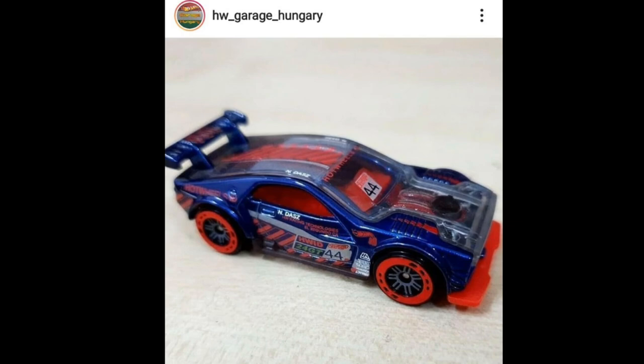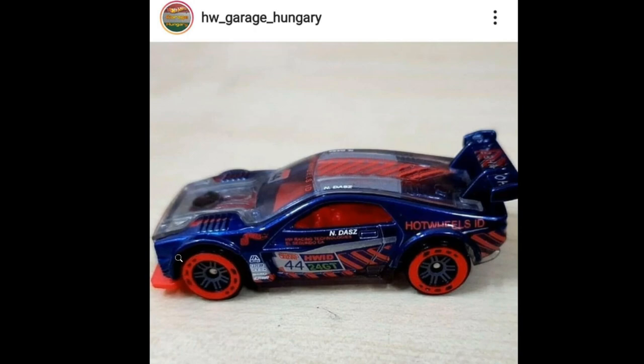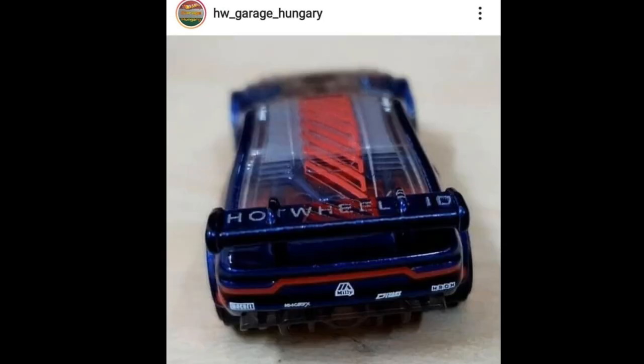Next up, something new for their ID series — this is an interesting car, the Power 24 GT. It looks like a combination of different cars mixed into one. Really nice, lots of decos, and the wheel set looks futuristic. It has the typical Hot Wheels ID series base, and there's a big 'Hot Wheels ID' deco on the spoiler so you won't confuse it with another set.